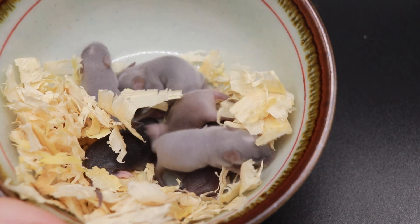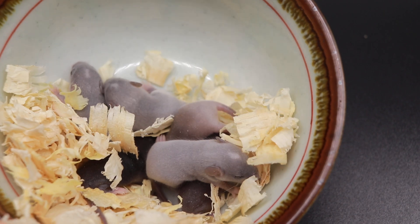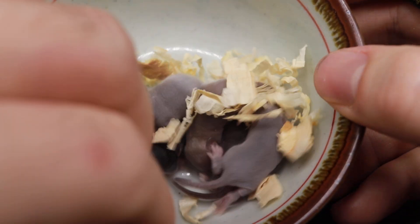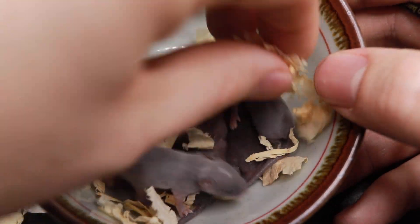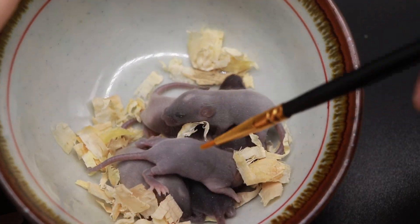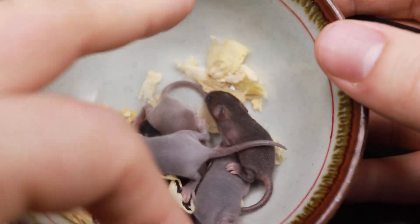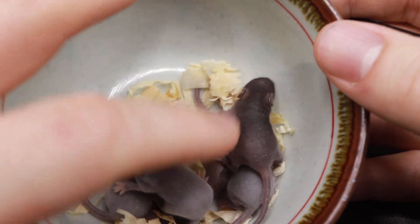Let me grab my pointer paintbrush here. Actually, let me remove some of this bedding so we can see them better. So how many — we have one, two, three, four, five, six — there's six of them. There are plenty of females in here too; I did check them before, but there's a mix here.